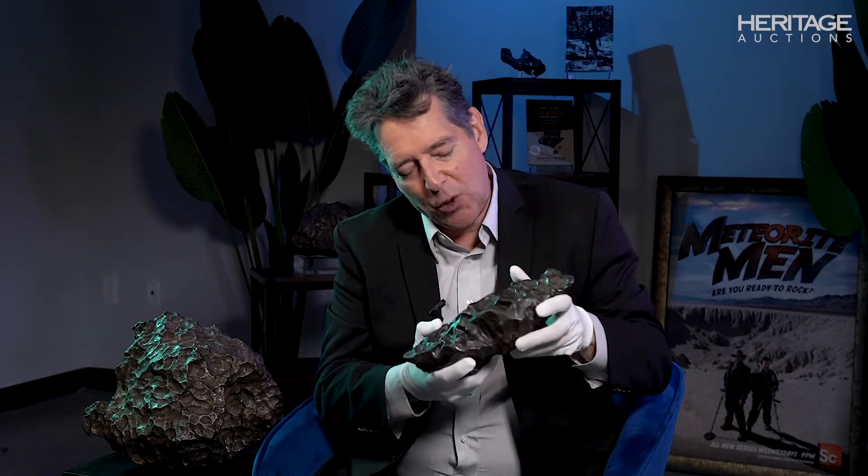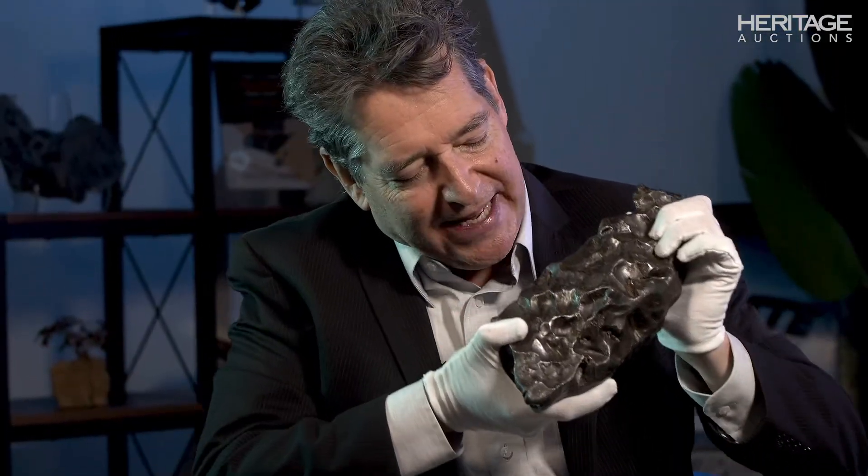I call this one the flying wing because it's acquired a shape through ablation that looks like a wing. As it's shrieking through the atmosphere, the leading edge is ablating away and forming this shield-like shape.